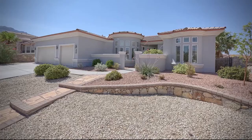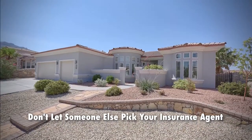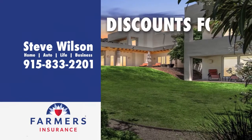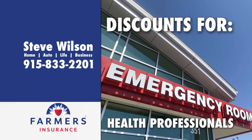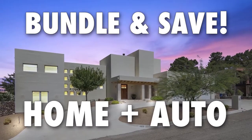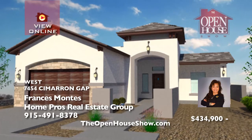When you buy a home, don't let someone else pick your insurance agent for you. Insist on the best — the Steve Wilson Insurance Agency of Farmers Insurance. Farmers Insurance has tons of discounts for first responders, military, health professionals, firefighters, police officers, teachers, and more. Bundle and save on your home and auto insurance today. Call the professional team, Steve Wilson Insurance Agency, 833-2201.